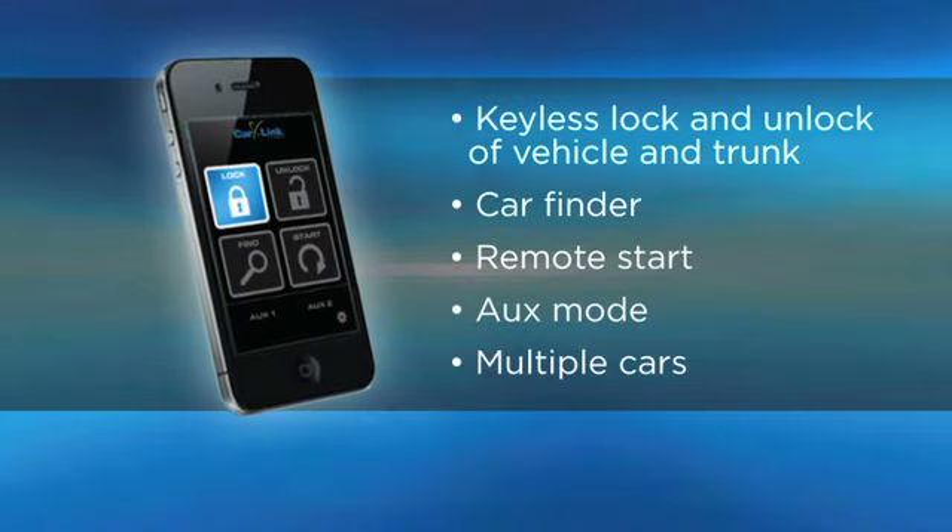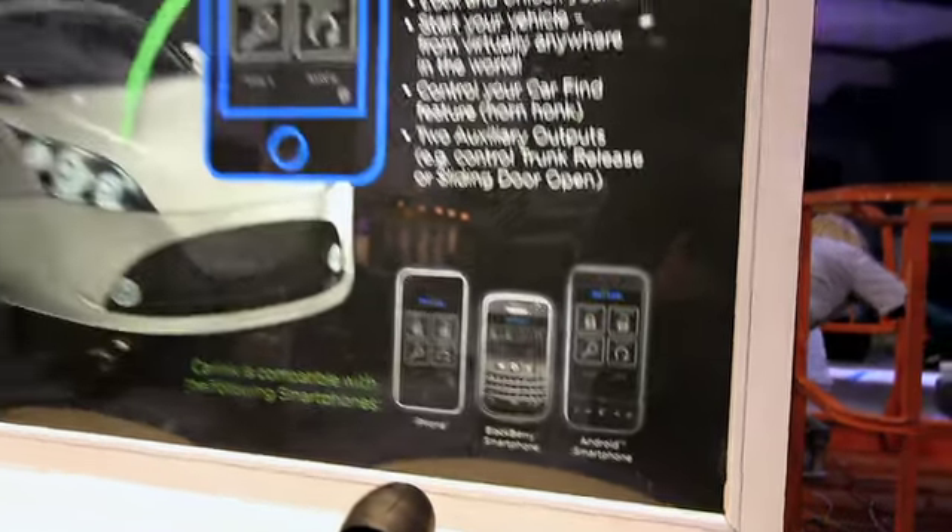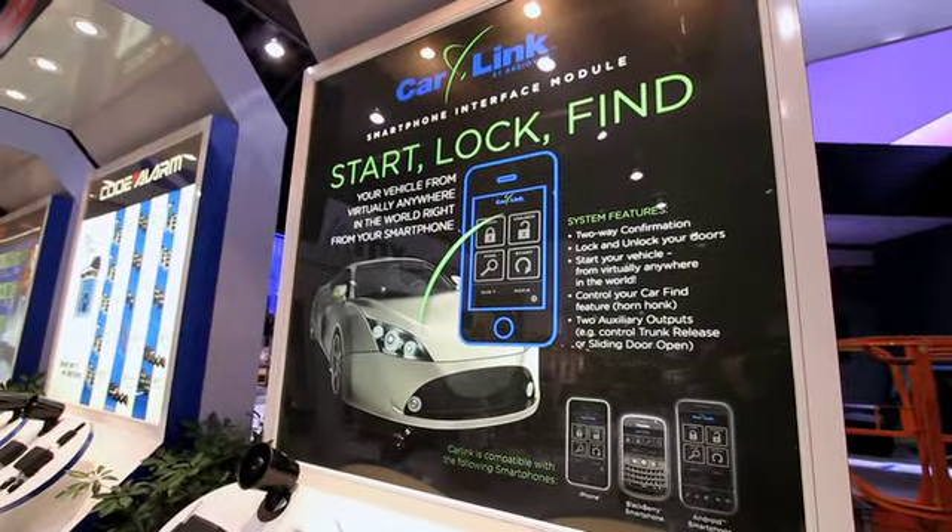It's $249 to add to any AudioVox remote start, or any remote start essentially, and any smartphone. It's a great marriage of technologies to bring the remote start and the smartphone technologies together.